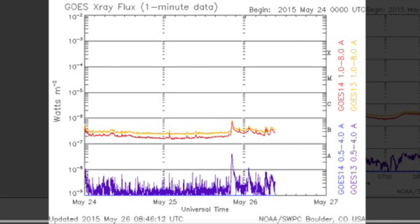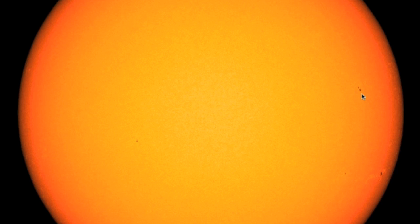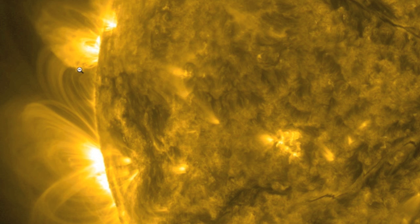Solar flares? Not much to speak of here either, and the sunspots look unable to help unless we get something from one of the spots not yet visible and still coming in. Their bright fields are already visible however.